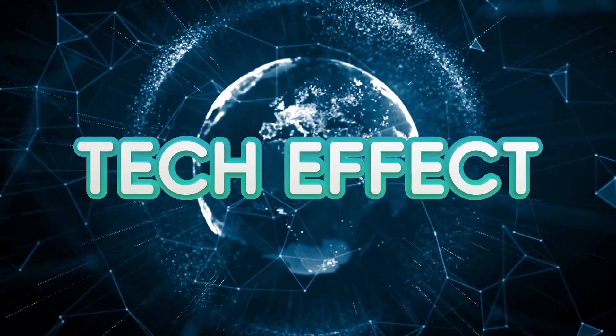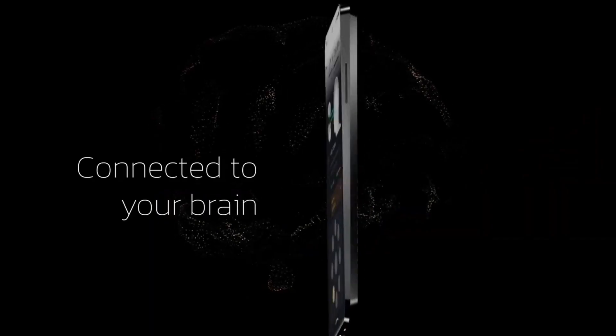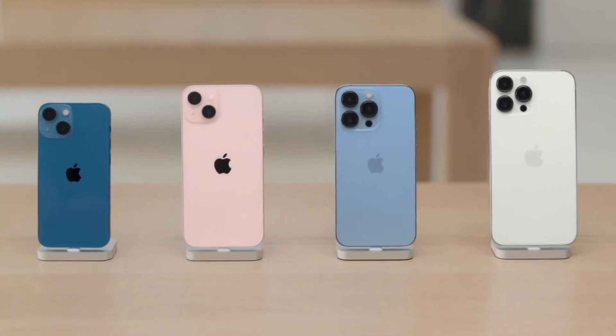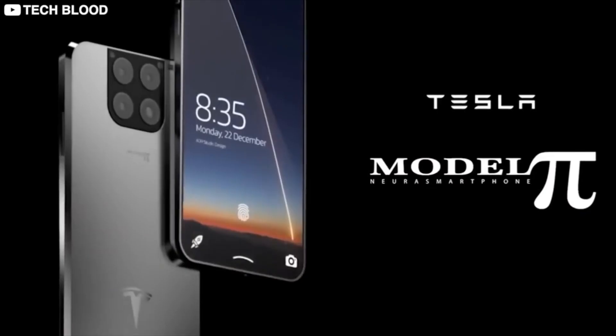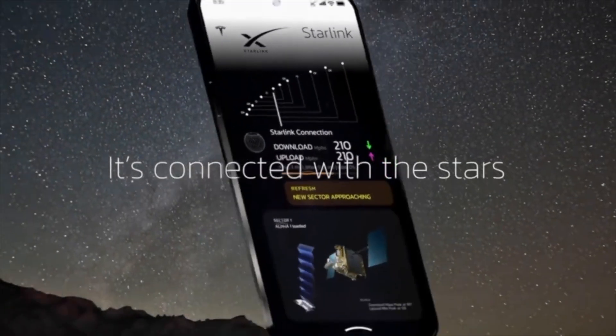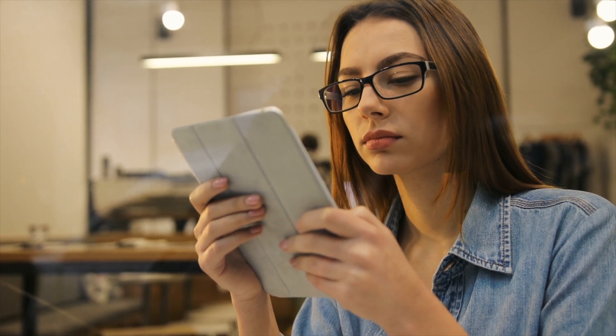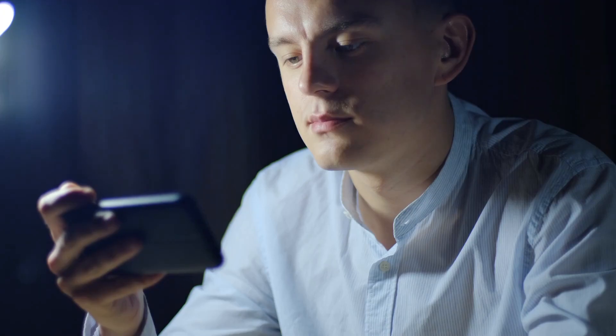Hello guys, this is Tech Effect. Today's video we will be discussing what you need to know before buying either an Apple iPhone or a Tesla Pi phone. We will also be discussing the features of each phone to know which is better before your purchase. Make sure you watch until the end so you don't miss out on the juiciest part of the comparison. Without further ado, let's dive into it.